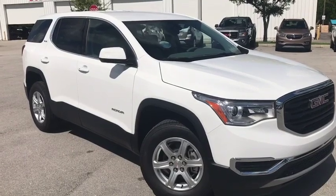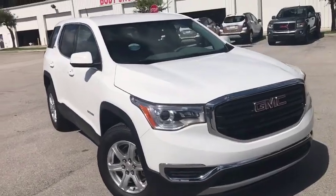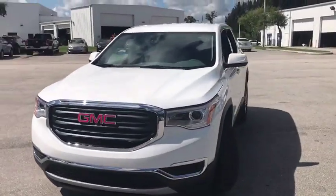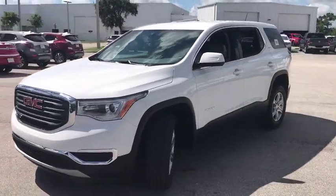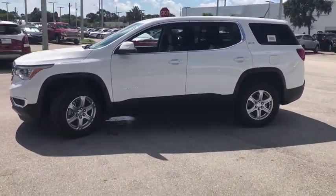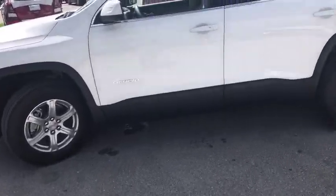Come test drive the 2019 GMC Acadia. The GMC Acadia offers great capability coupled with exceptional safety, better highway fuel economy than any other passenger SUV, advanced technology and thoughtful ergonomics. The Acadia is a premium utility that rejects compromise.